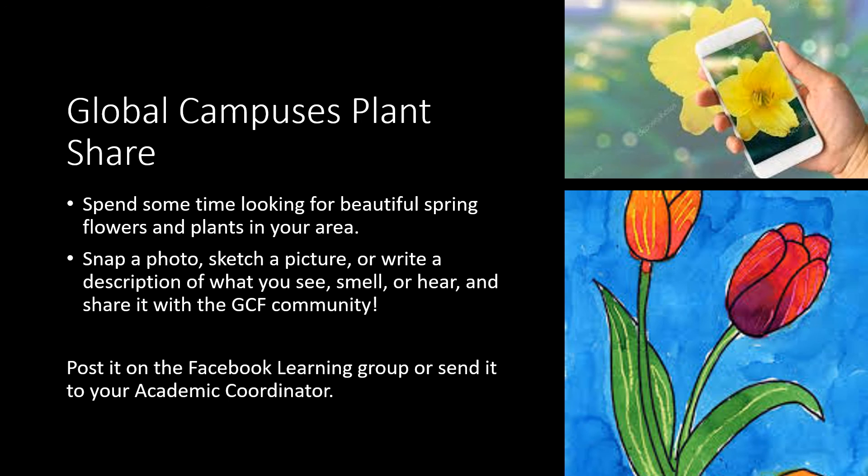Global Campus Plant Share. Spend some time looking for beautiful flowers and plants in your area. Snap a photo, sketch a picture, or write a description of what you see, smell, or hear, and share it with the Global Campus Foundation community.